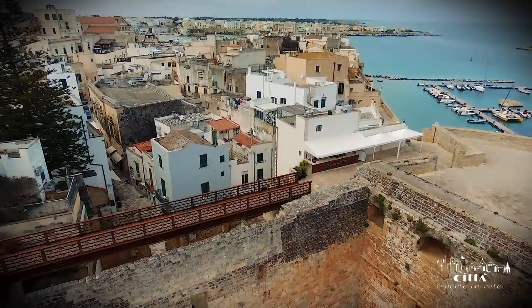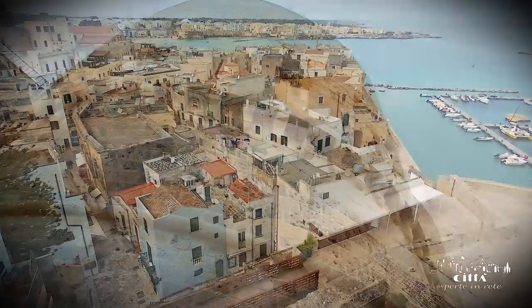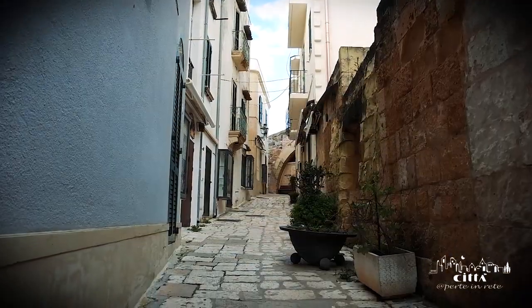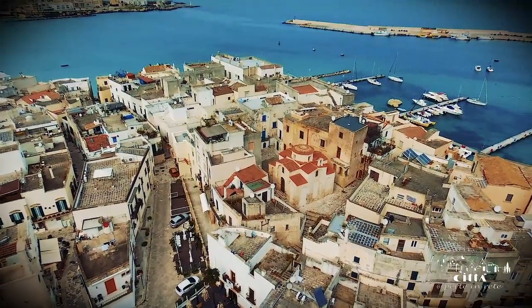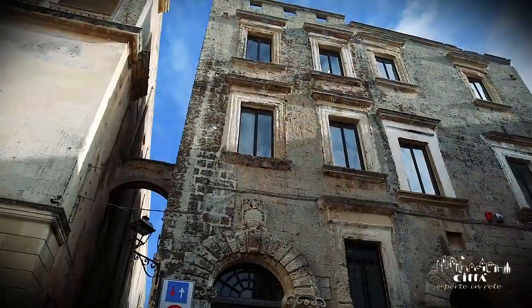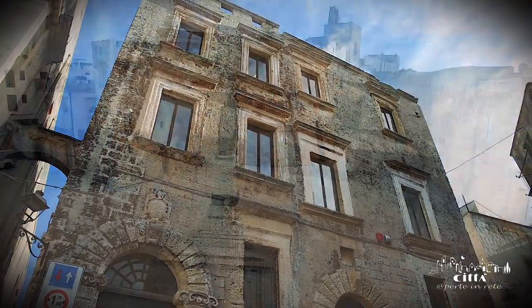The heart of Otranto is a mixture of breathtaking views of the sea and of an old town that still preserves authentic glimpses of the past. A dense network of narrow streets overlooked by Mediterranean style houses decorated by flowered balconies. It is easy to find ancient constructions dating back to different periods rich in extraordinary charm.